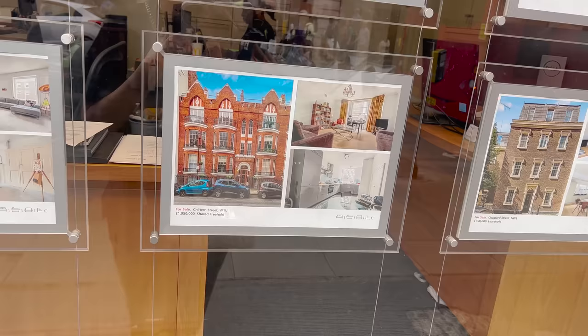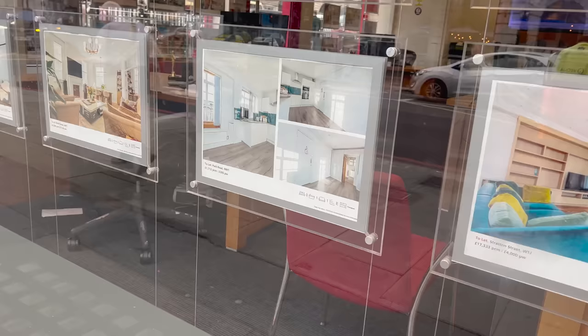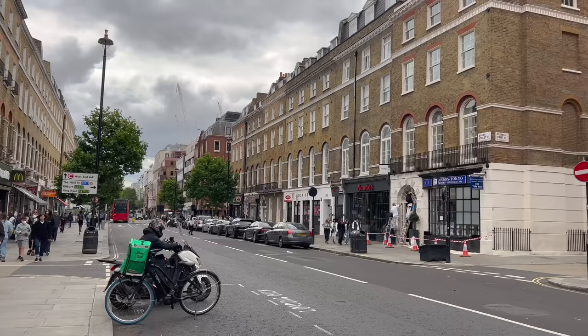Here's a normal one-bedroom flat for just over a million pounds — and you even get bars on your kitchen window! There's also a studio for £1,700 per month — honestly, London prices are depressing. The rental market in London is horrific right now, crazy money. And actual properties haven't really gone up that much in the last couple of years, so it's pretty bad.